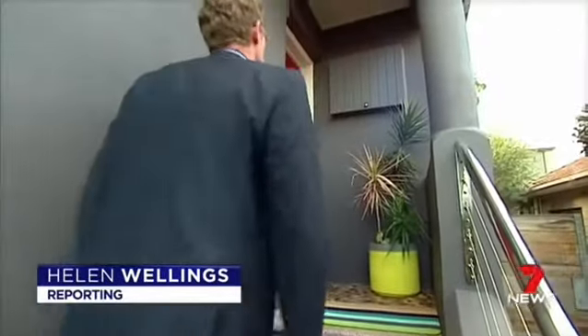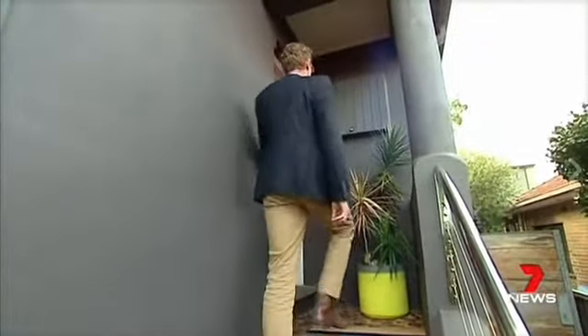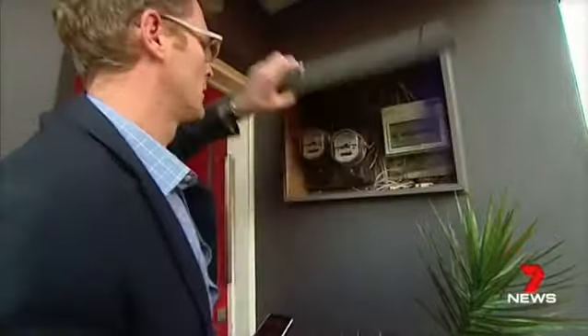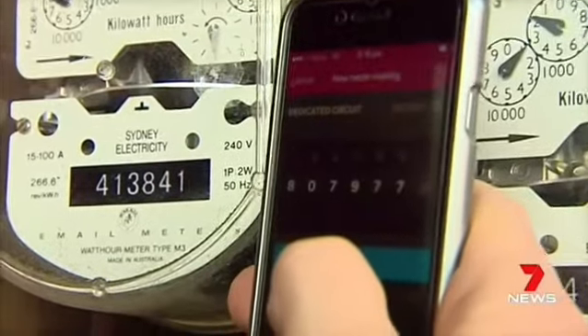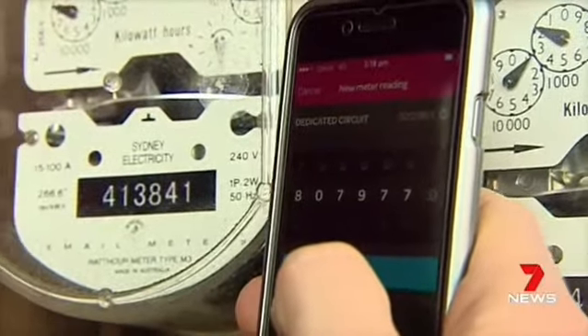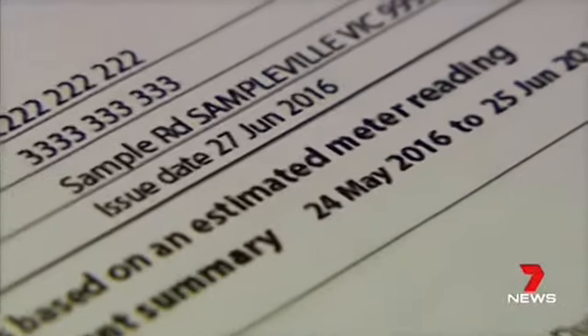From one of Australia's biggest electricity retailers, an announcement today that's right out of the box. It's a good idea all around — a no-brainer. AGL will allow customers to read their own metres in the lead-up to bill time and submit their usage online, avoiding dreaded estimates.